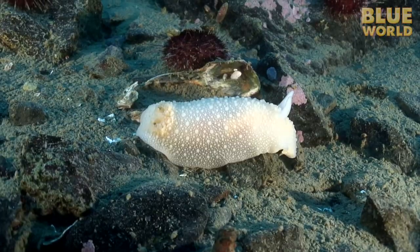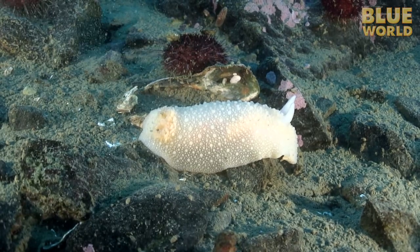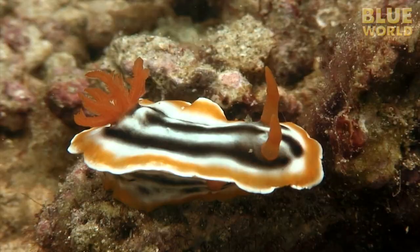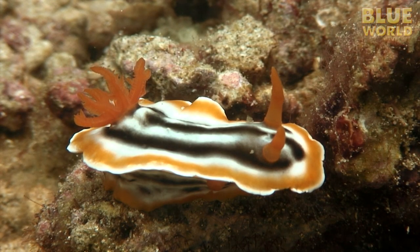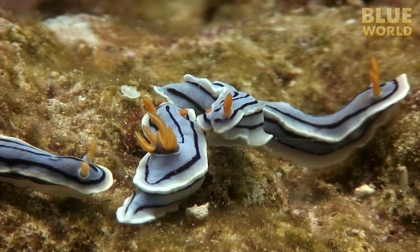Nudibranchs are found in all the world's oceans, even in the freezing water around Antarctica. Nudibranchs are one of the great things about life in the ocean, where even a lowly sea slug can be a thing of beauty.